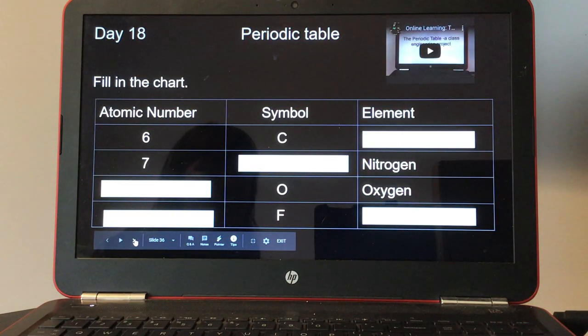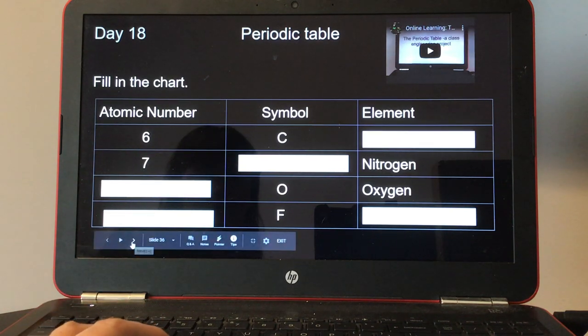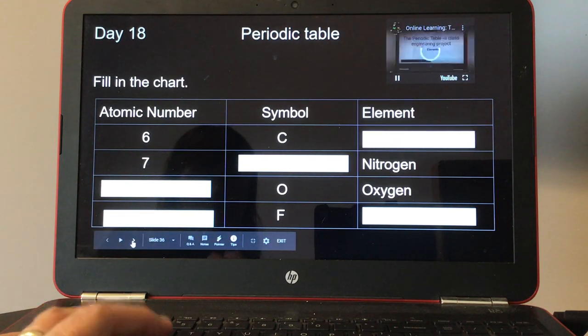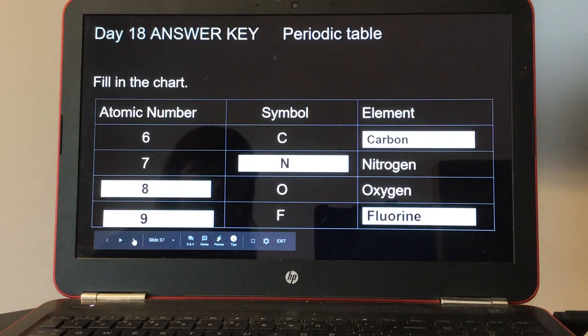Day eighteen, the periodic table. There's a small video at the top right. Fill in the chart: atomic number, symbol, and element. Here's your answer key for day eighteen.